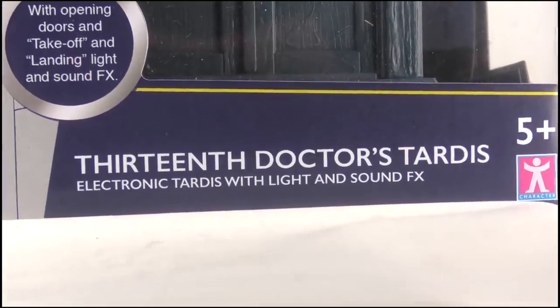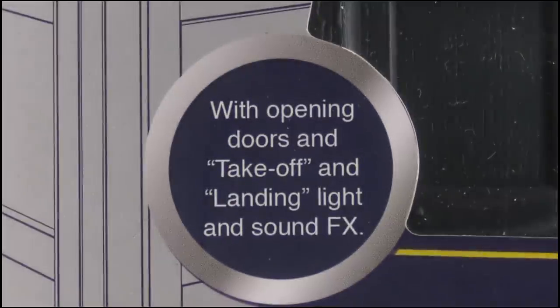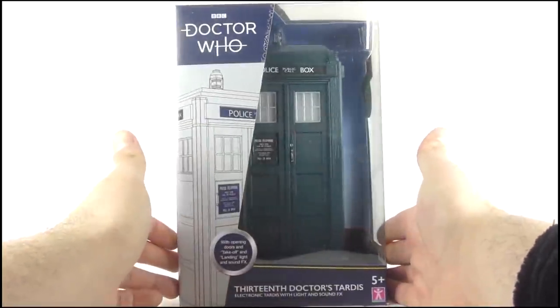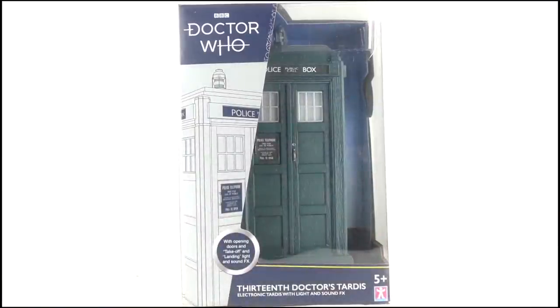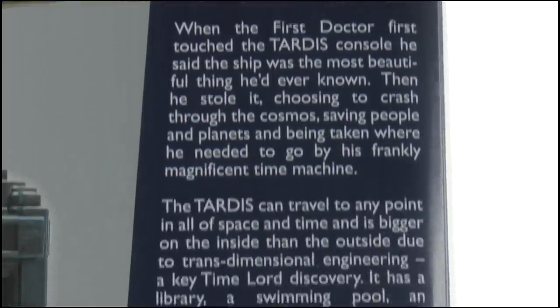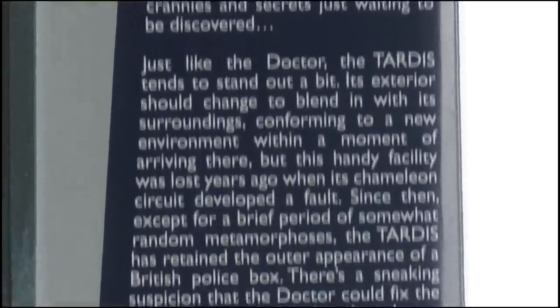It is the 13th Doctor's TARDIS with light and sound effects, and offers opening doors as well as take-off and landing lights and sounds. The box is displayed well thanks to a large window which covers the front and one side of the packaging. The back offers some blurb on the TARDIS itself, but it's unchanged from any other TARDIS release.